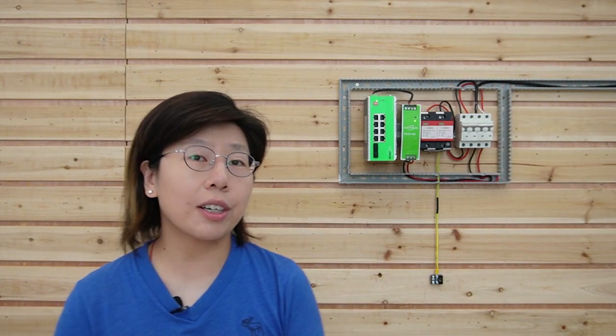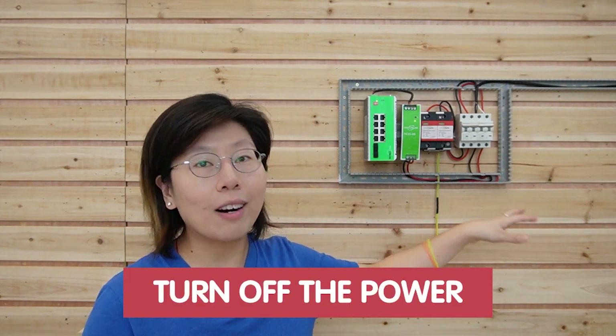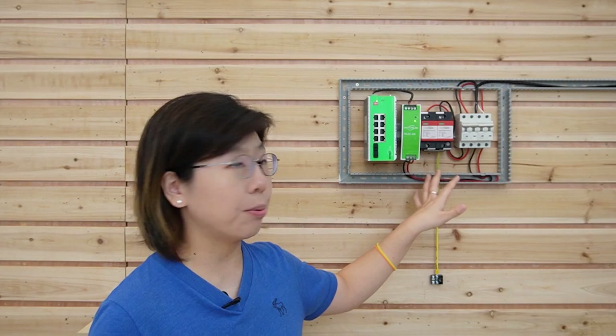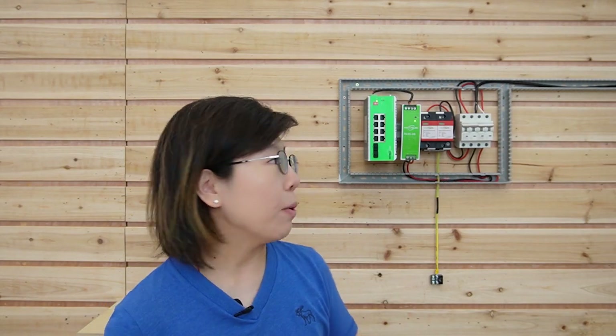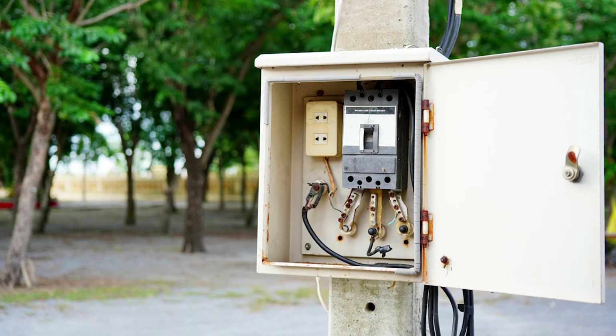Here are some more considerations to keep in mind. Most importantly, you need to turn off the power while installing the SPD. Next, perform a regular inspection on your surge protection device. You can replace a surge protector after experiencing a power surge or when it reaches its maximum capacity. Last but not least, when putting the system outdoors, you need to place it in a waterproof electrical box.